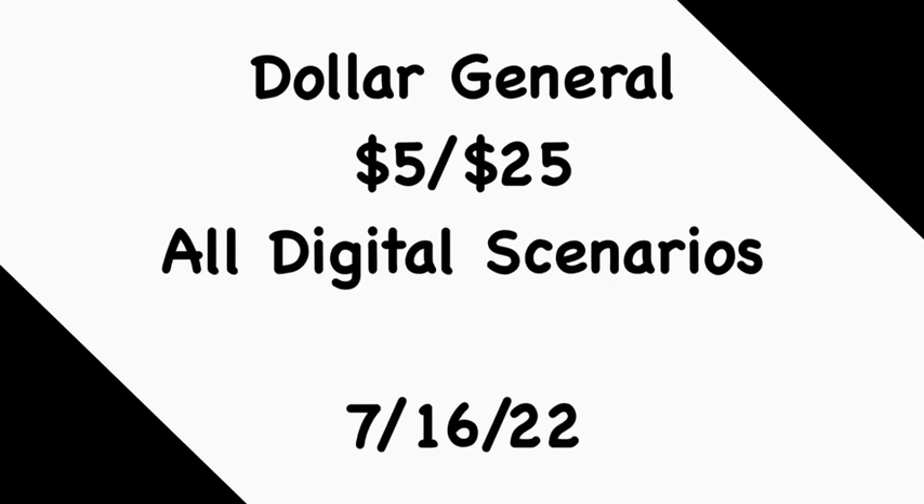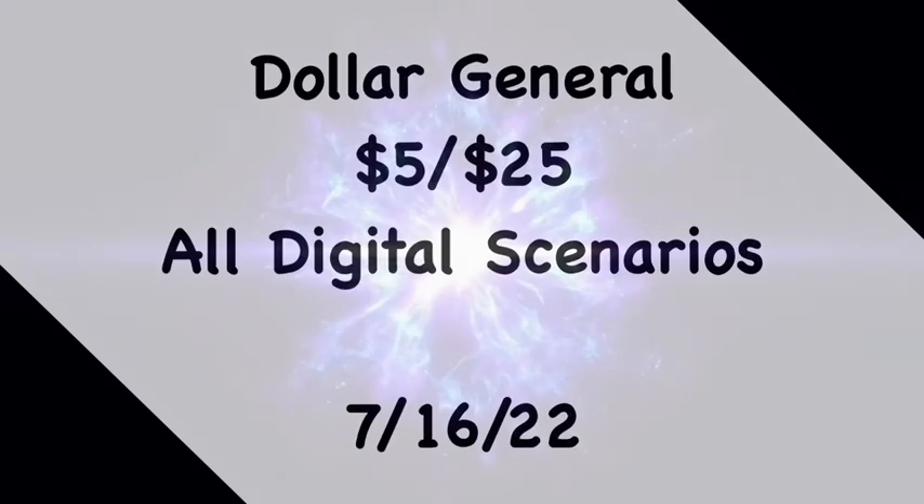This concludes my Dollar General $50 for $25 all-digital scenarios for this Saturday, July the 16th. Hopefully the scenarios are helpful. I can't stress enough the importance of scanning all items into your Dollar General app to check prices and ensure digital coupons apply. If you have exclusive coupons, feel free to use them — just be strategic about how you place items on the register. If you like these deals and want to duplicate them, please do so. Make sure you like, comment, share, and subscribe. Thanks for watching and I'll catch you in the next one.